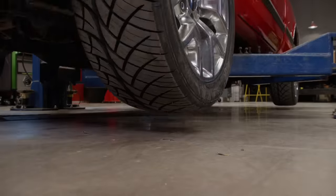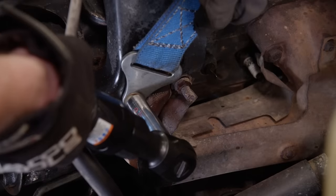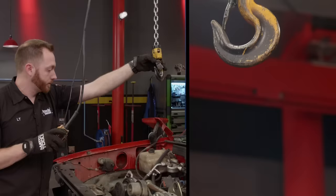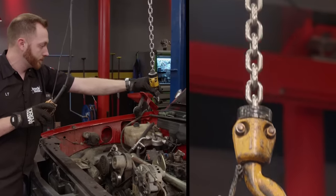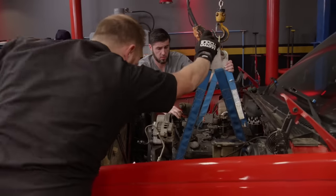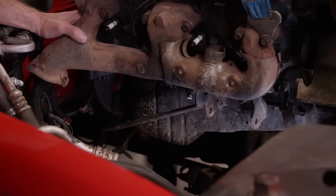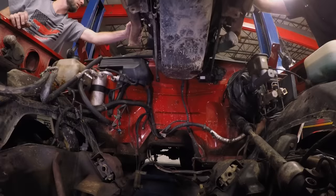Now we're in the home stretch. Up top, all we have left to do is attach our lift sling to the exhaust manifold bolts and let our crane do the heavy lifting. With a little maneuvering to clear the manifold from the cab, the engine comes out. Doesn't get much easier than that.